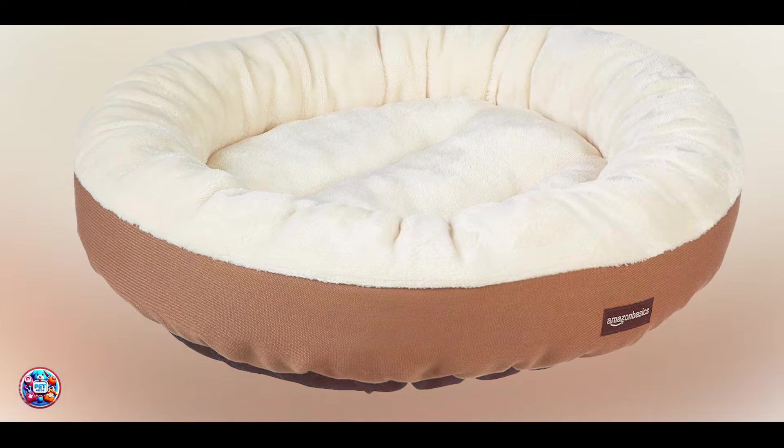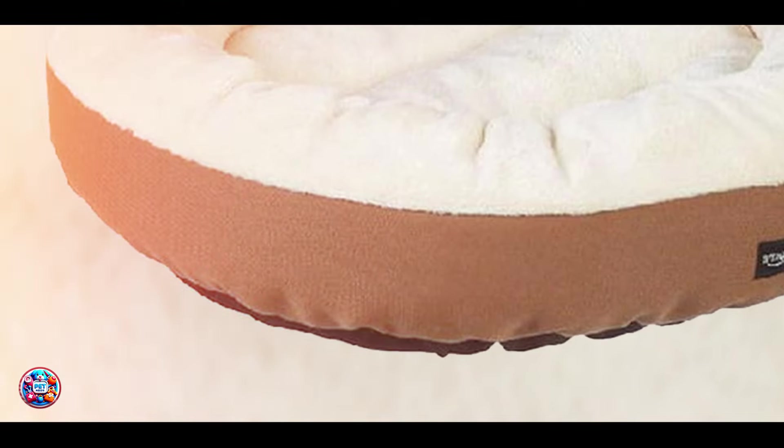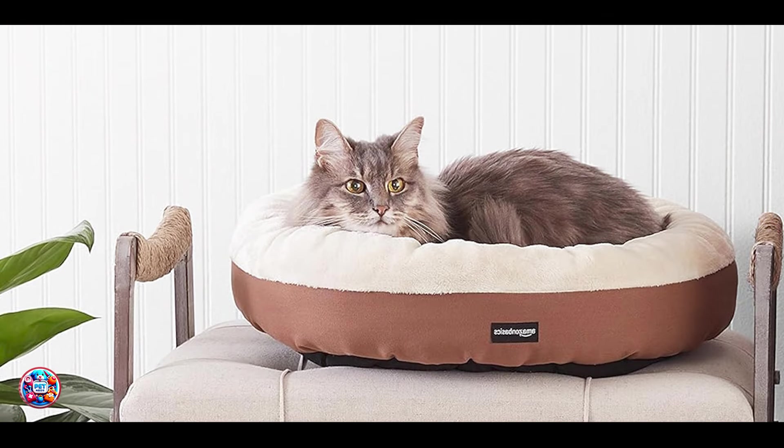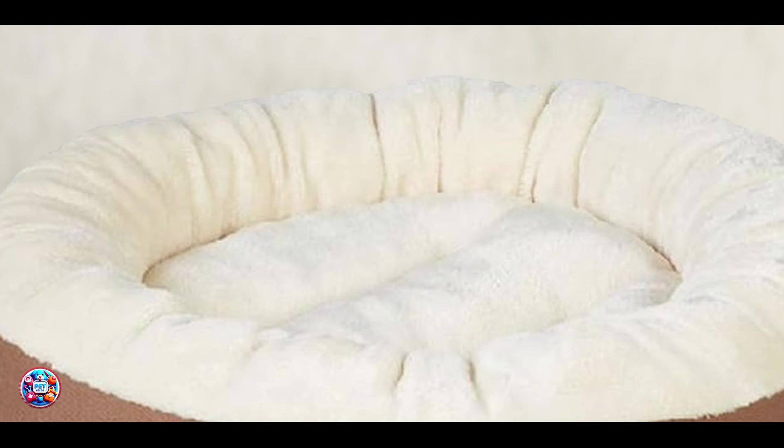Usability involves placing the bed in a quiet area where your cat feels safe and comfortable. It's lightweight and portable, allowing you to move it around the house or place it in your cat's favorite resting spot. Durability-wise, the Amazon Basics Round Bolster Pet Bed is designed for longevity with its sturdy construction and resilient materials. It provides a reliable and comfortable sleeping solution for your cat, ensuring years of use without flattening or losing shape.